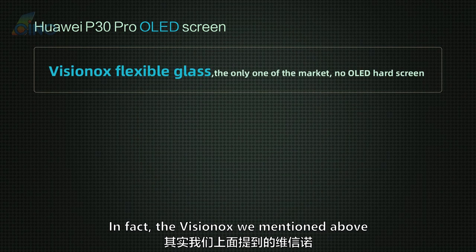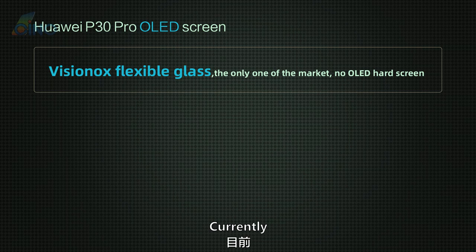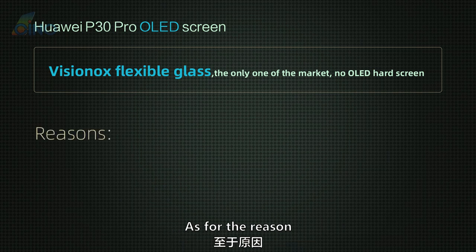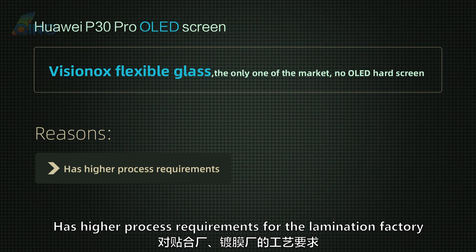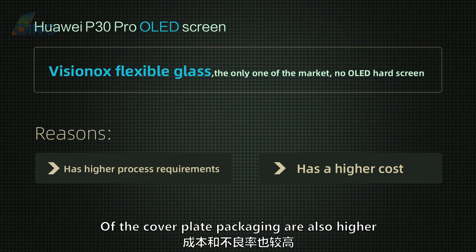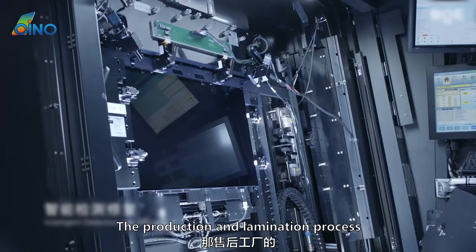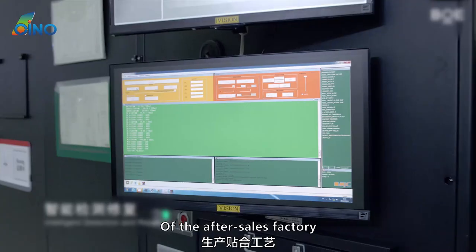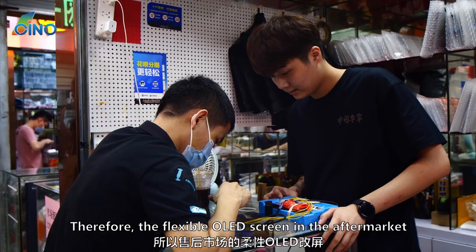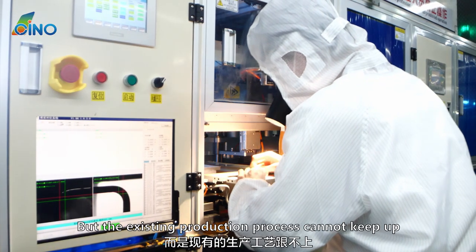Now look at the OLED screen. The VisionOx mentioned above belongs to the OLED screen category. Currently, except for the flexible screen made of VisionOx glass, no other flexible screen has appeared in the market. The reason is that curved screens have higher process requirements for lamination and coating factories, and the cost and defect rate of cover plate packaging are also higher. Such curved screens made by original factories only appear on high-end models. The production and lamination process of after-sales factories is far from that of big factories such as BOE and LG — the existing production process simply cannot keep up.